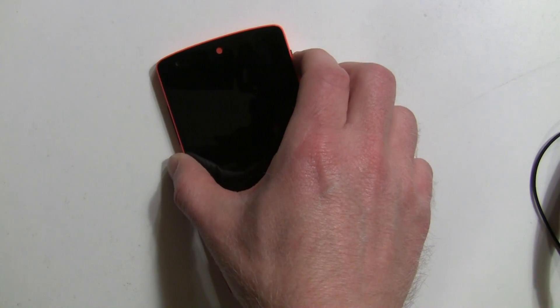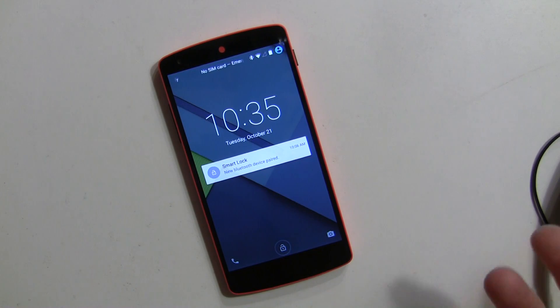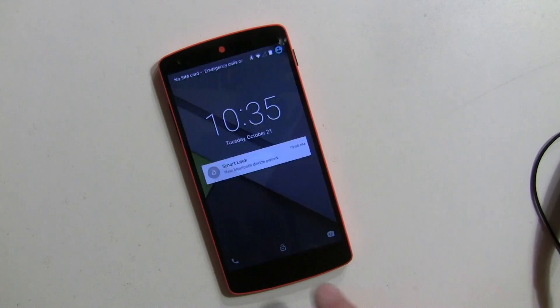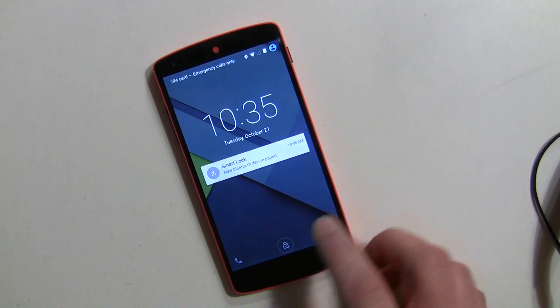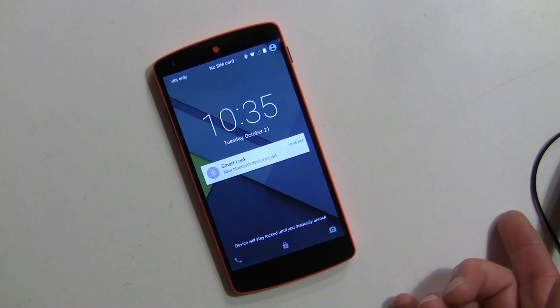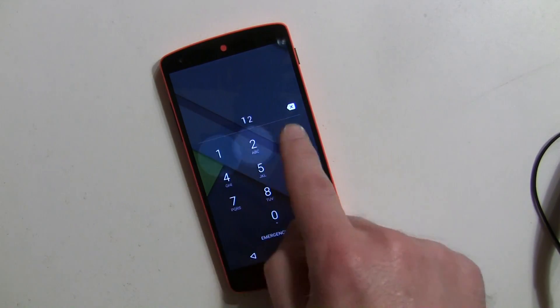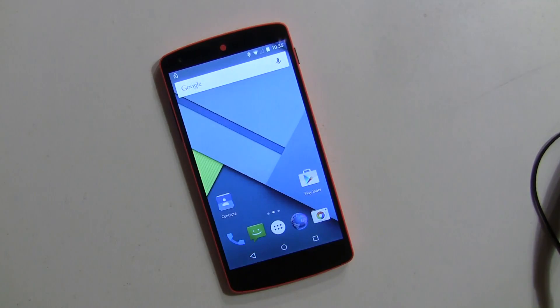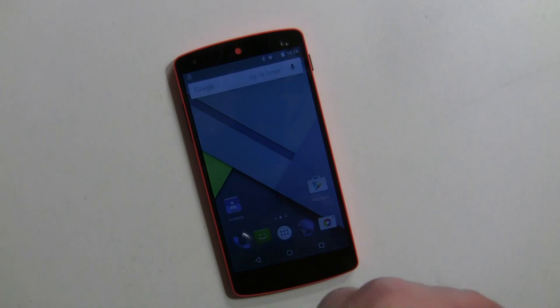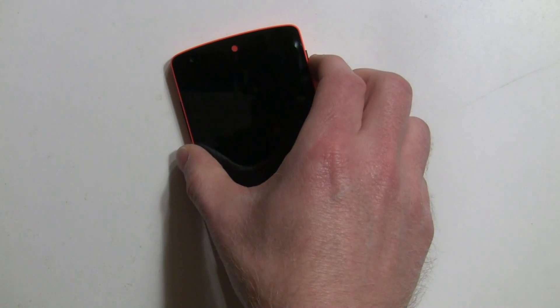There's one other thing I want to show you. With the Bluetooth on and the device unlocked, you can tap the padlock icon and temporarily lock it for whatever reason — if you think you're in public or you're concerned. Tap it and it says 'this device will stay locked until you manually unlock.' So now the device is actually locked even though it's connected to the Bluetooth. That works well.